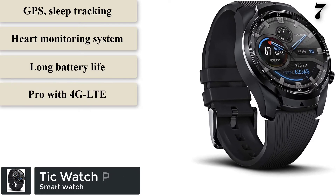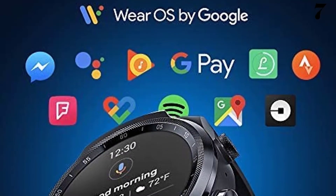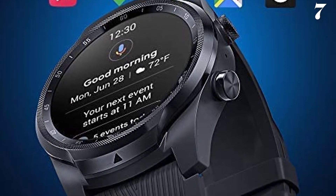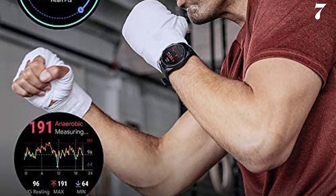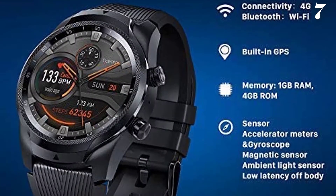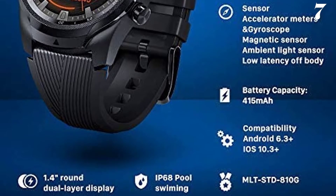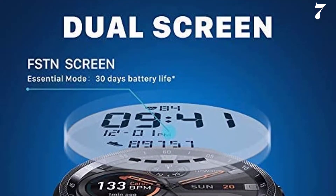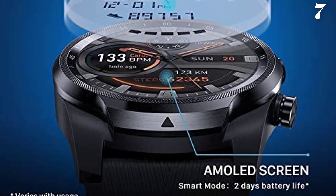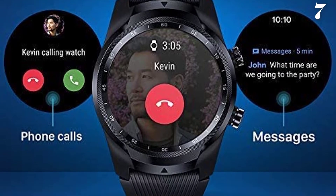Number 7: TicWatch Pro with 4G LTE. This model uses a plastic frame, stainless steel bezel around the display, and aluminum on the back, making it lightweight. It is MIL-STD-810G certified and IP68 water resistant, meaning it is dust, water, cold, and hot temperature proof. It has 1GB RAM, a Snapdragon 2100 processor, and 4GB storage. It has two modes: smart mode with 2-day battery and essential mode with 5-day battery, or up to 18 hours with cellular use. It is a continuous glucose monitoring device.